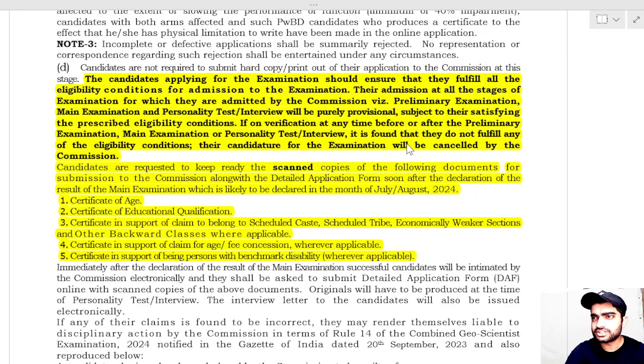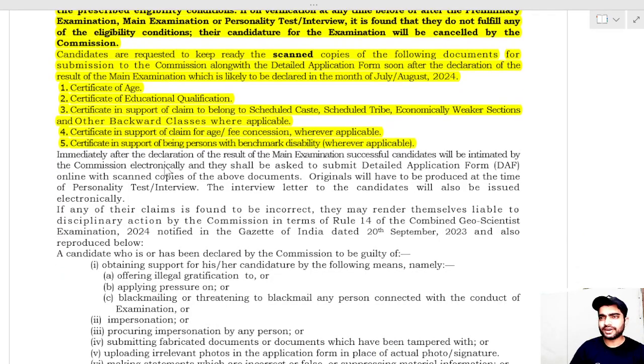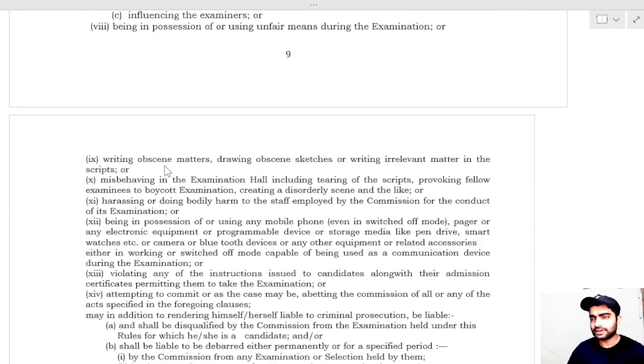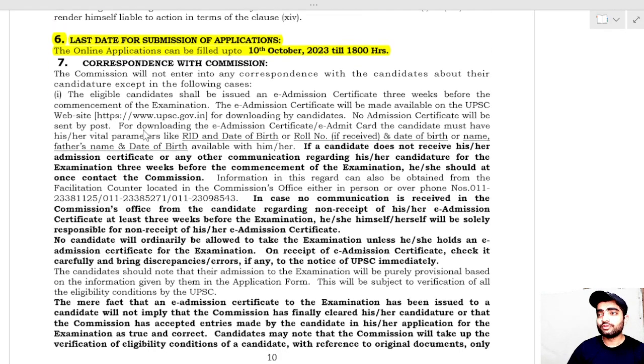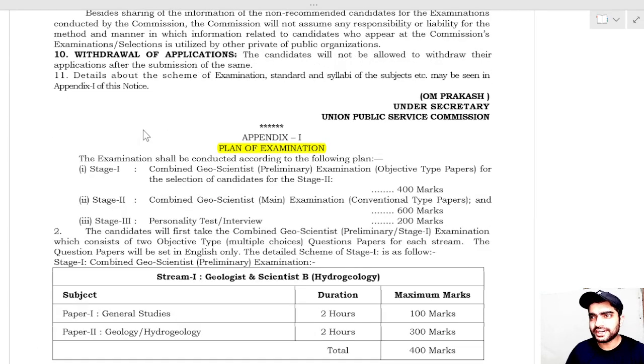Candidates should keep scanned copies of the following documents for submission to the commission along with the DAF: certificate of age, certificate of educational qualification, and certificate in support of claims related to Scheduled Caste, Scheduled Tribe, or Economically Weaker Sections. These will be verified before the job is offered. The last date of submission of applications is 10th October before 6 PM.